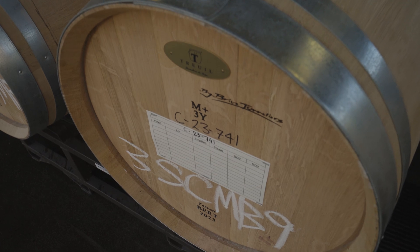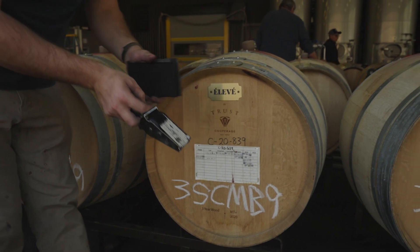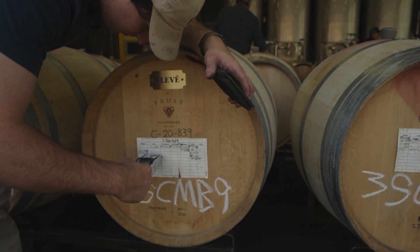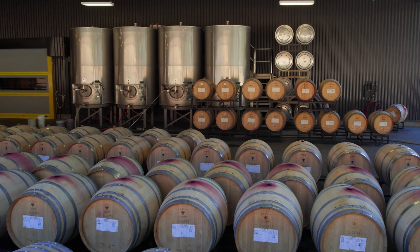For some wines we use 100% new wood every year — new barrels for the Pritchard Hill Cabernet. That's the only wine that gets 100% new. But we love the spice components that come from the barrels. We're very specific about where our barrels come from, what forests, how they're made, how long the wood is aged, how they're toasted. All of that is very specific to the style of our wine.